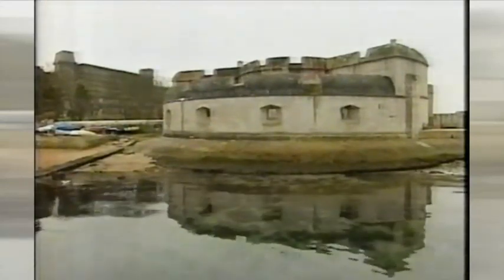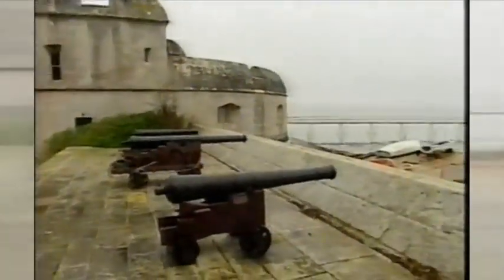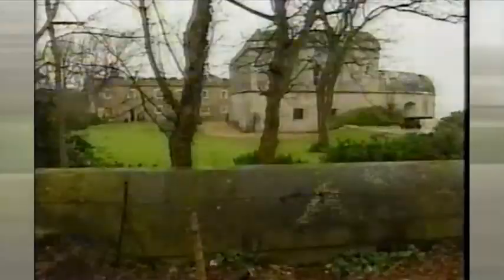The castle was built in the 1530s during the reign of Henry VIII to guard against invasion. A few decades on it was commanded by Sir Walter Raleigh. Today its future is being shaped by the garden designer Christopher Bradley Hole.